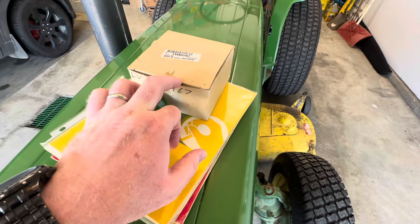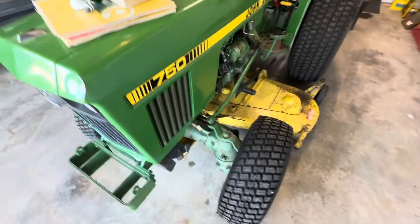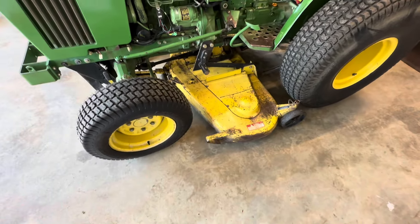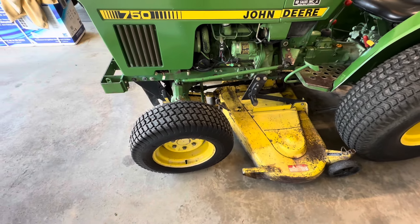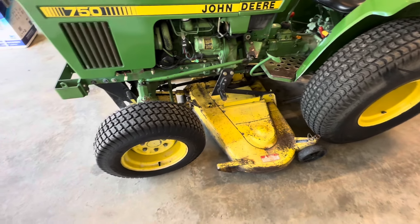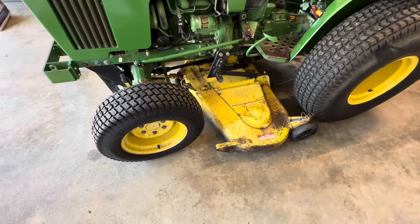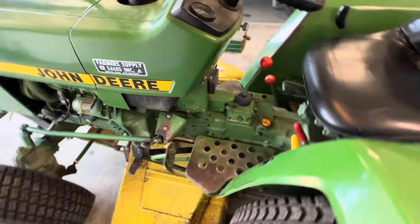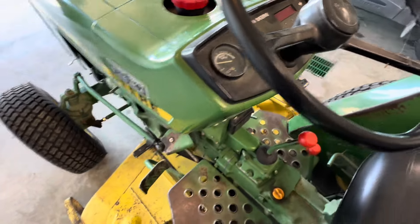It even came with a new rear warning light. I think that's a 60-inch deck — I haven't measured it. Right now the PTO is not working. The rear tires are original; the front tires are new in the last few years. I think my friend put maybe 20 to 25 hours on it. There's the hour meter — 1,325 hours.